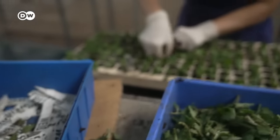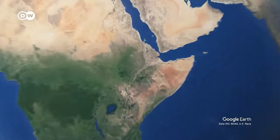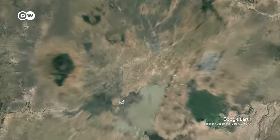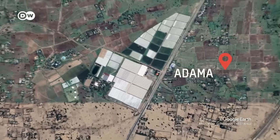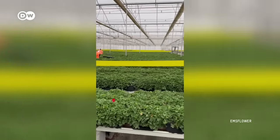We're located next to the highway and have great north-south and east-west connections — we can reach anywhere in Europe quickly. That's a huge advantage for us. These seedlings were delivered from the company's branch in Ethiopia, near the capital Addis Ababa. The Ems Flower greenhouse there employs some 600 Ethiopian workers to cultivate young plants.